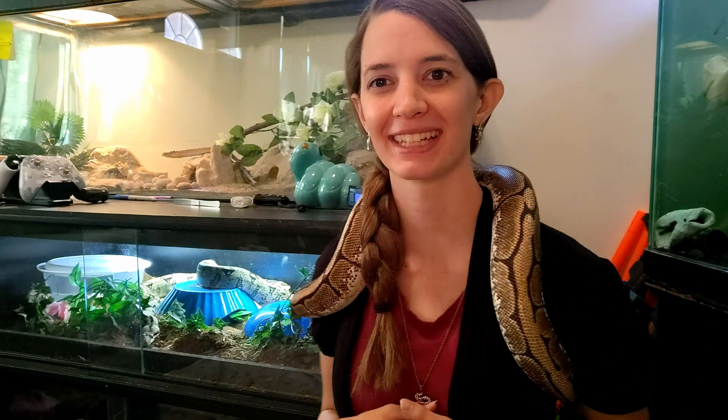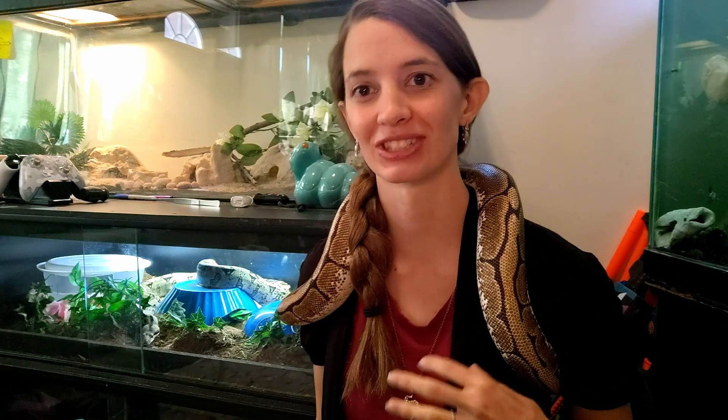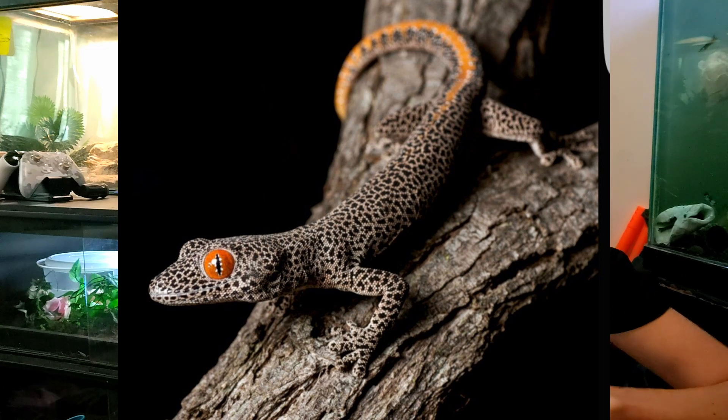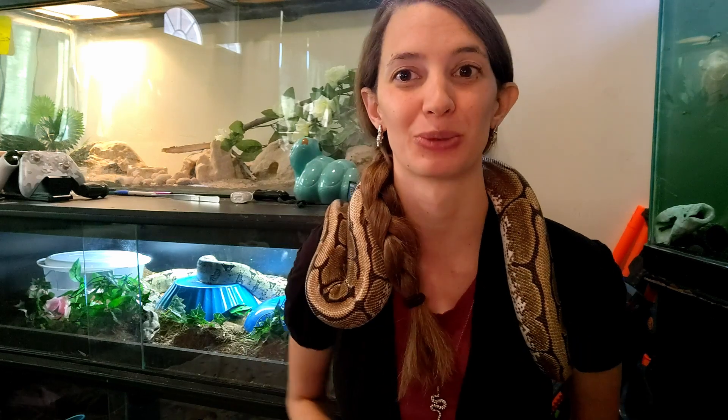The golden spiny-tailed gecko is a mid-sized gecko, topping off at about 5 inches long, and they live about 8 years. These geckos are beautiful — they have mesmerizing eyes and a tan eggshell kind of background color with black speckles all over that remind me a little bit like paint splatter. With a thick golden tail with an orange stripe down the middle, they couldn't be more beautiful.